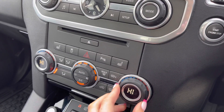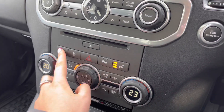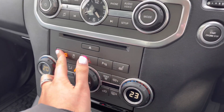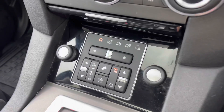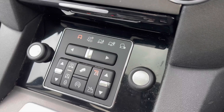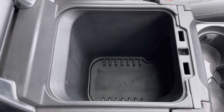You have two zone climate control allowing both passengers in the front to set their own temperature, along with heated front seats which are a luxury in winter. Various different driving modes depending on the weather or where you're driving the car, making it suitable for all conditions. And finally, in your armrest you have some storage.